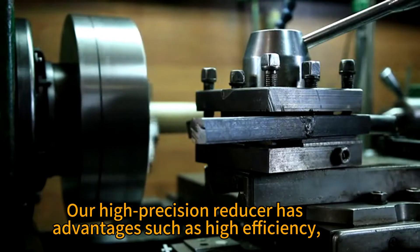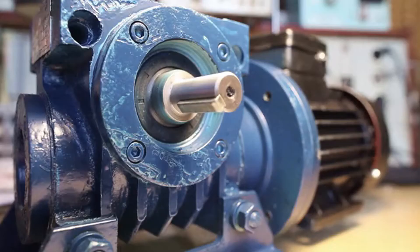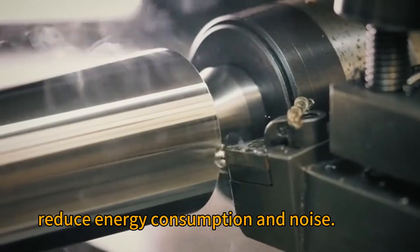Our high precision reducer has advantages such as high efficiency, high torque, and low noise, to improve the performance and efficiency of your equipment, reduce energy consumption, and noise.